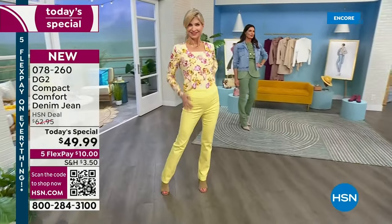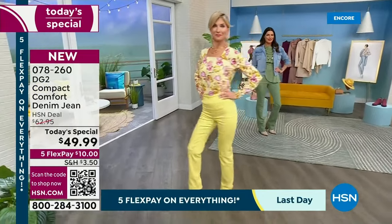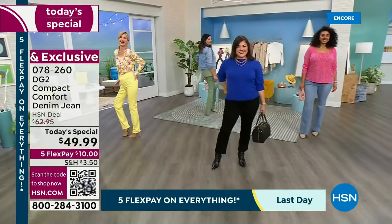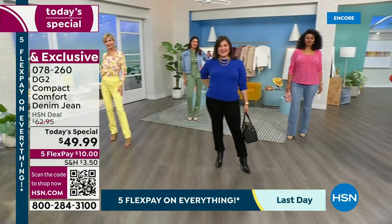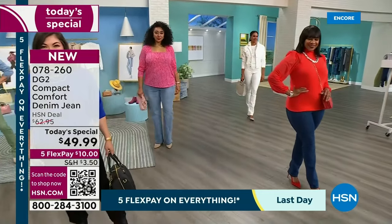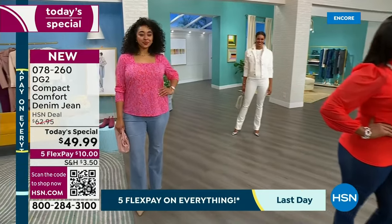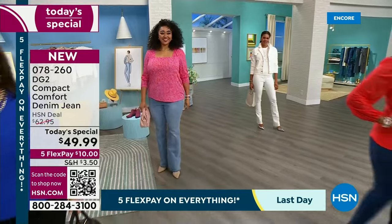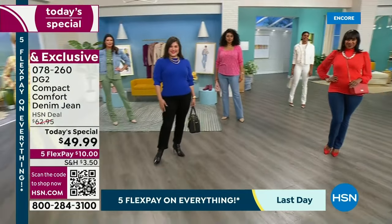These are meant to be fitted. They're absolutely adorable and in fresh new colors. Look at that buttercream on Cara. We have black, we have basil green, we have chambray, we have mid-tone, and I have ivory in the back. Your fashion colors are back and the special is out of this world. This is normally a $63 jean, and we have it for $49.99.